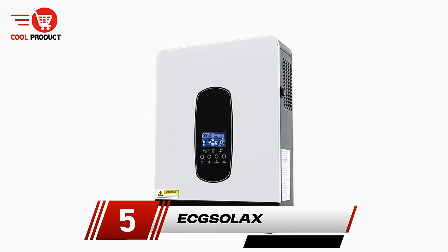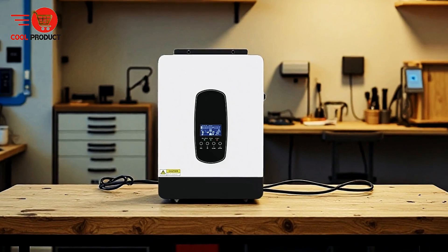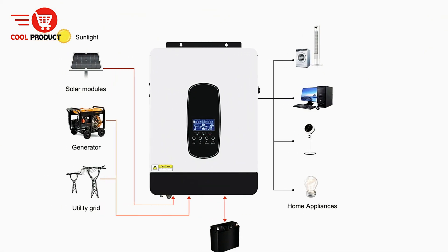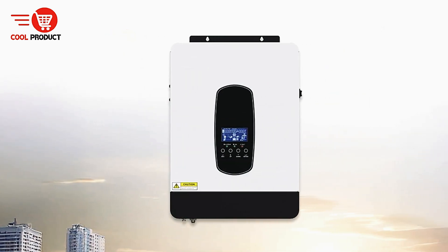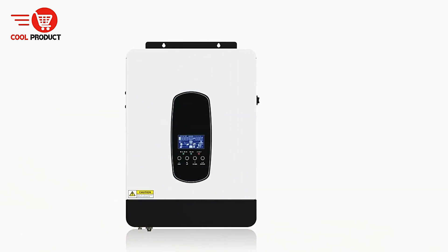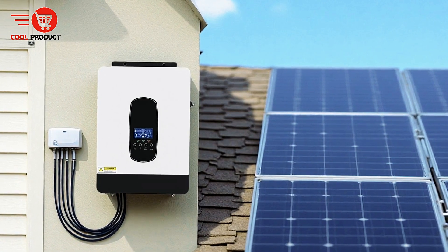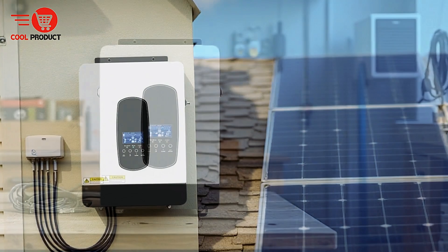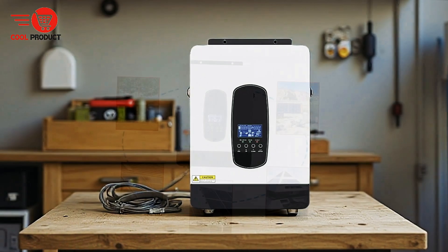At number 5, we have the Exelax Hybrid Solar Inverter. The Exelax Hybrid Solar Inverter is an advanced energy solution designed for efficiency and versatility in solar power systems. As a pure sine wave inverter, it ensures a stable and reliable power supply, offering high-quality energy suitable for sensitive equipment. The inverter boasts a programmable supply priority feature, allowing users to choose the preferred power source — PV, battery, or grid — based on specific needs or conditions. One of the standout features is its high PV input voltage range, making it adaptable to various solar panel configurations. The built-in 60A MPPT solar charge controller optimizes energy harvest from solar panels, ensuring maximum efficiency during daylight hours.